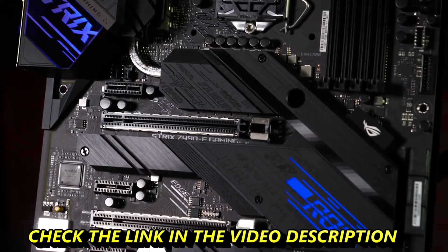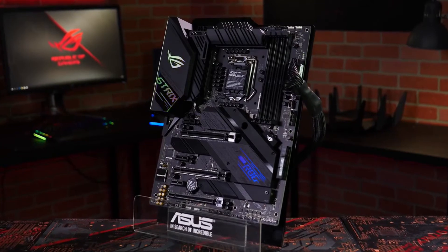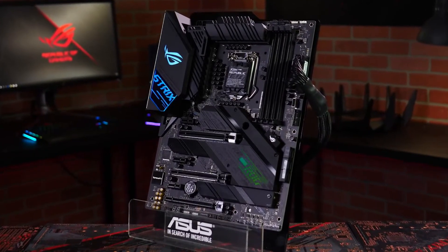When you want the lights off, this board can drop into stealth mode with a blacked-out PCB and heatsinks. Build your style with ROG Strix Z490-E Gaming.